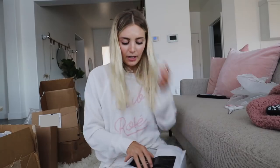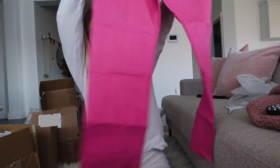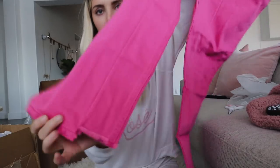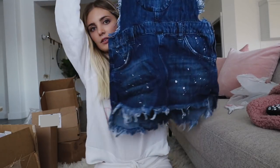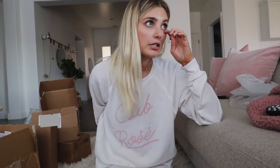These are also from that same PR agency that sent me the Spell items, but these are One Teaspoon brand. I thought these pants were really cute — they're like a pink color and I love the detail at the bottom, more of a straight leg. And then I also got this little overall skirt thing with paint splatters, which I thought was really cute.